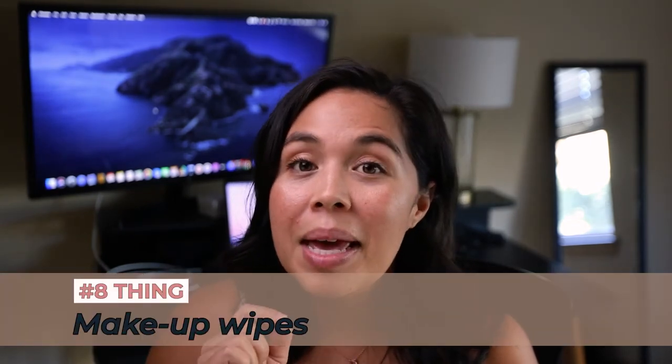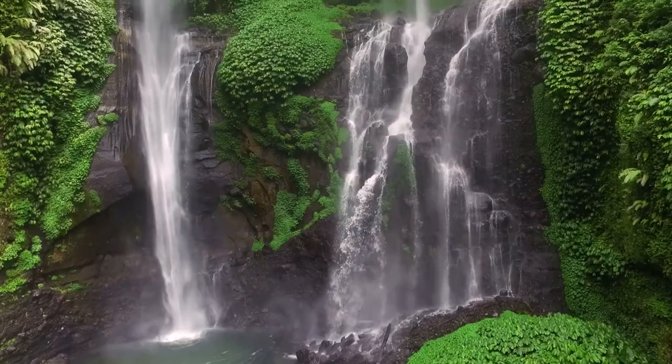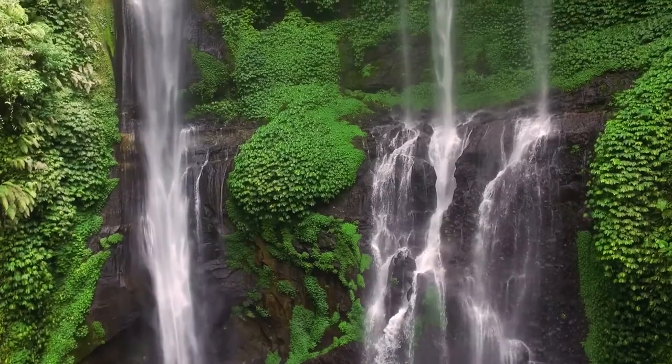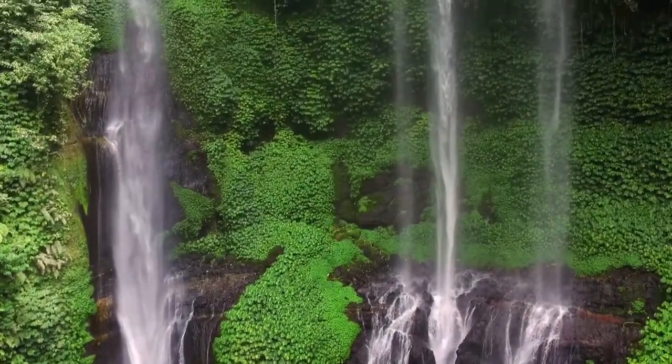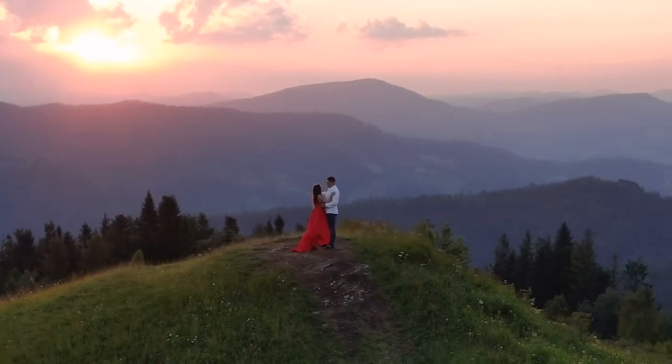Number eight: I highly recommend picking up simple Neutrogena makeup wipes. In the event that it rains and your makeup starts to smear, you can lightly touch up. For something like a waterfall trash-the-dress shoot, your mascara may start to bleed after jumping in the water, so makeup remover wipes can keep your photos from being ruined the rest of the day. If you're doing an overnight multi-day backpacking adventure elopement, you'll want to take your makeup off at the end of the day anyway, and these are so lightweight they won't add much weight to your pack.